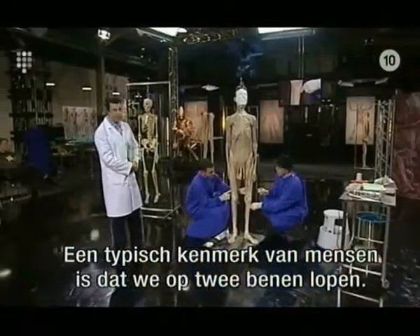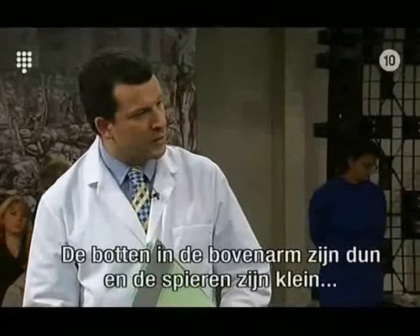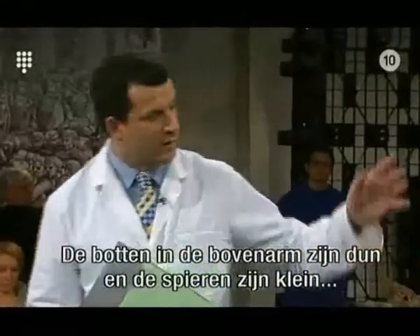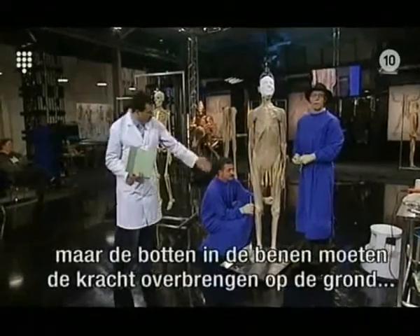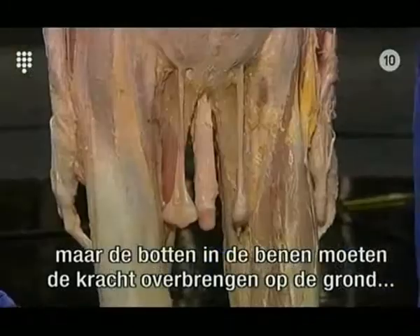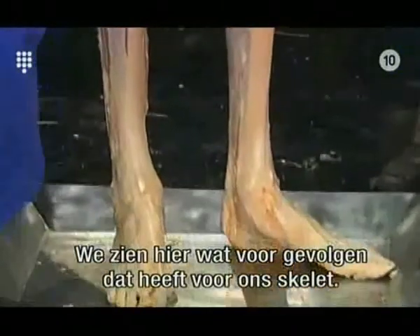One of the unique peculiarities of being human is that we walk on two legs. This means that whereas the bones in the upper arm can be fairly slender and the muscles can be small and deal with fine movement, the bones in our two legs have to transmit all the force to the ground and the muscles are very large. We can see the point about weight-bearing on our skeleton over here.